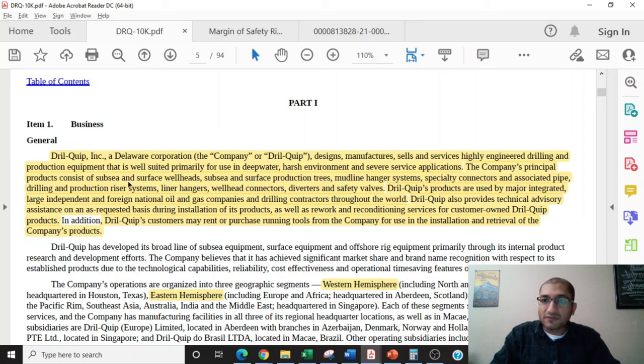The company's principal products consist of subsea and surface wellheads, subsea and surface production trees, mudline hanger systems, specialty connectors and associated pipe, drilling and production riser systems, liner hangers, wellhead connectors, diverters, and safety valves. DrillQuip's products are used by major integrated, large independent, and foreign national oil and gas companies and drilling contractors throughout the world. The company also provides technical advisory assistance on an as-requested basis during installation of its products, as well as rework and reconditioning services for customer-owned DrillQuip products. DrillQuip's customers may rent or purchase running tools from the company for use in the installation and retrieval of the company's products.